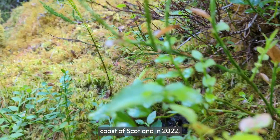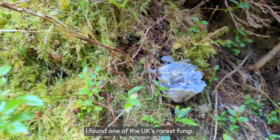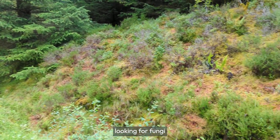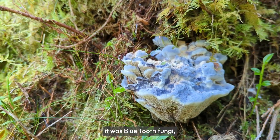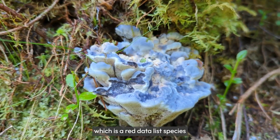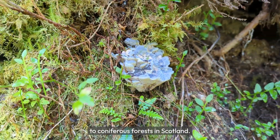Whilst on holiday on the west coast of Scotland in 2022, I found one of the UK's rarest fungi. I was walking along the track with my daughter looking for fungi when something caught my eye on the bank. Upon closer inspection, we discovered it was blue tooth fungi, Hydenellum ceruleum, which is a red data list species and normally confined to coniferous forests in Scotland.